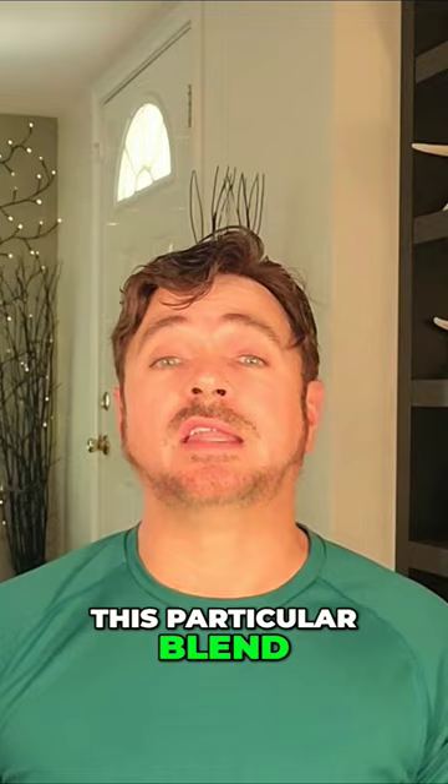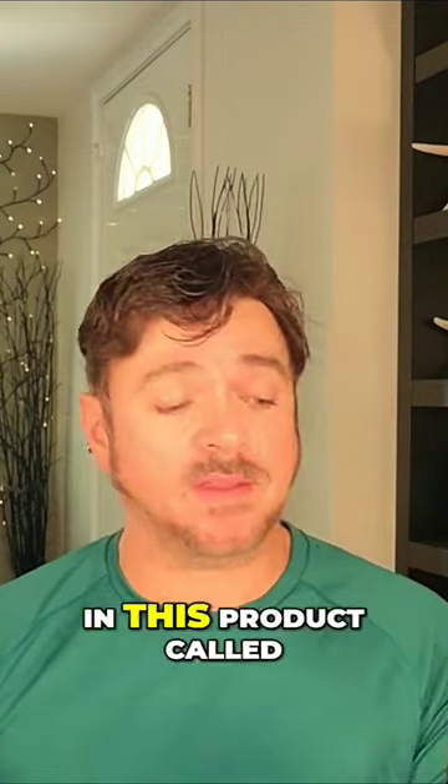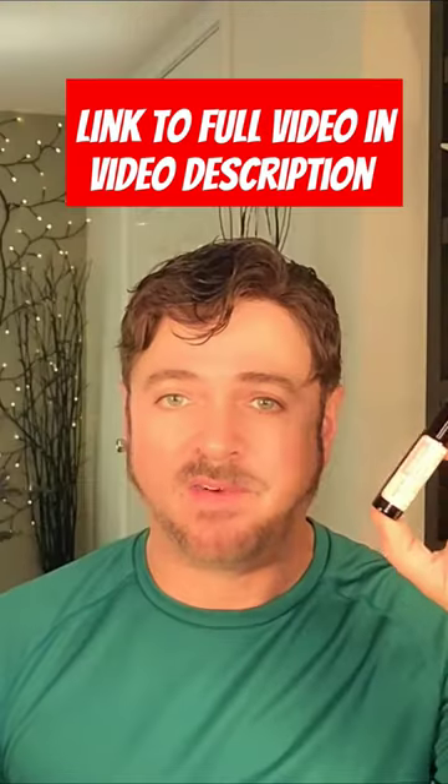This particular blend of ancient skincare oils can be found in this product called Skin Envy by Vitality Extracts.